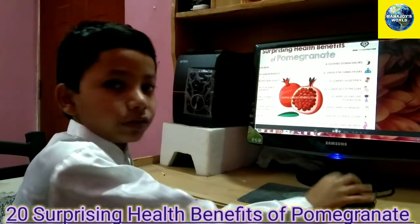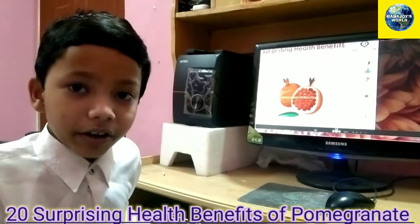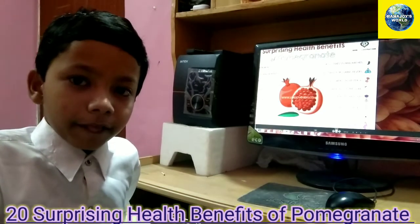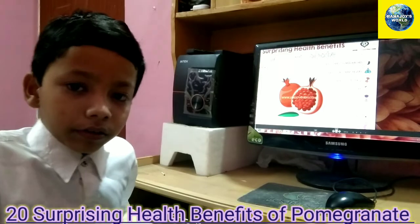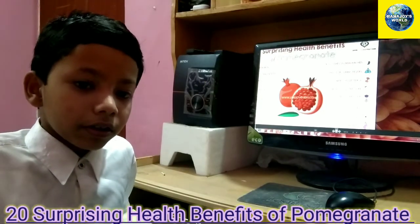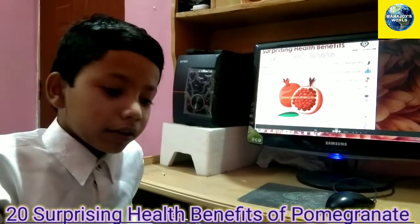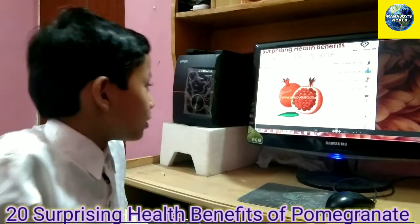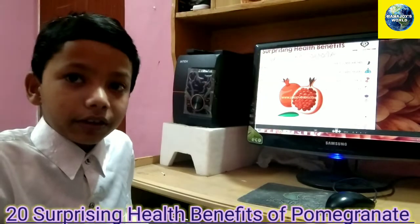Number fourteen is low blood pressure. Pomegranates can actually cure blood pressure, which is a condition that damages your heart. It also increases the blood flow, and if you eat a pomegranate it will cure it.